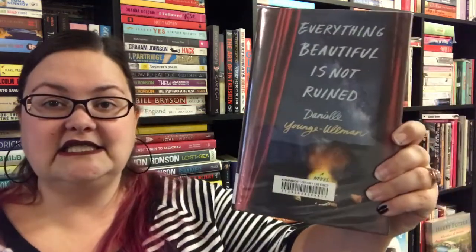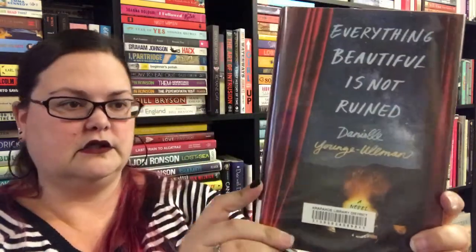I've heard a lot of good things about the next one, and I almost got it in my library in the UK but decided to wait and see if they had it here — and they did. It's Everything Beautiful is Not Ruined. I thought it was called Everything Beautiful is Not Broken, so I was searching wrongly for it for a while. It's by Danielle Young-Ullman, and I've heard really good things. It's a YA novel, so we'll see.